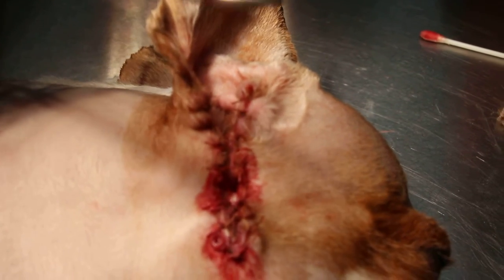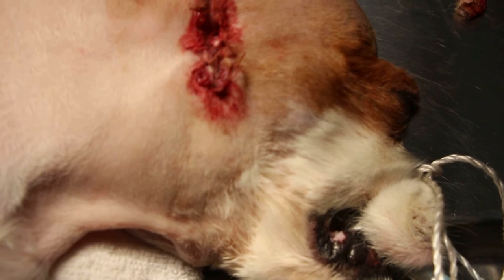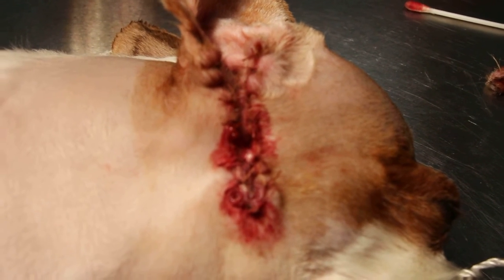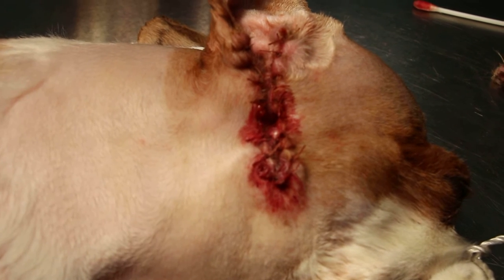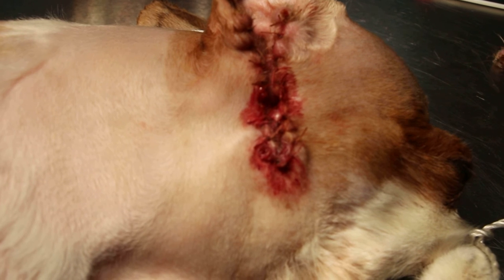The dog has been operated on and there is very little blood. This is called lateral ear canal resection surgery — very effective for dogs with problem ears, particularly floppy-eared dogs. January 5, 2014, Top of the Vets, Singapore.